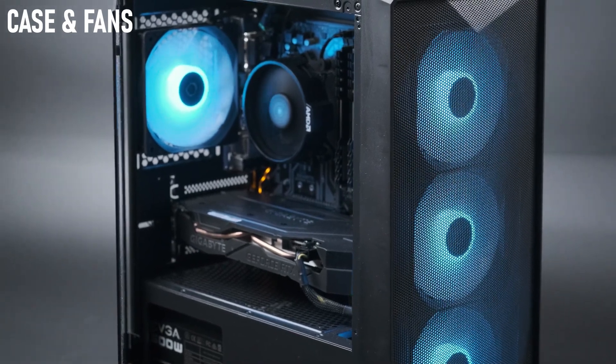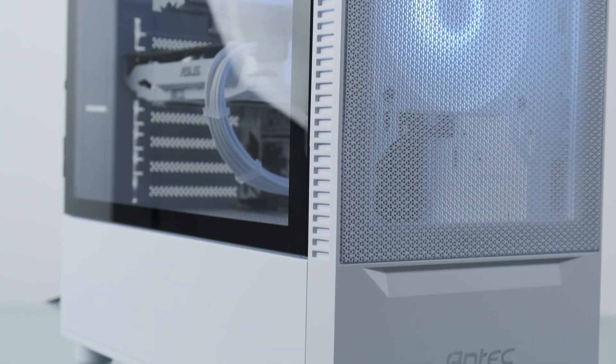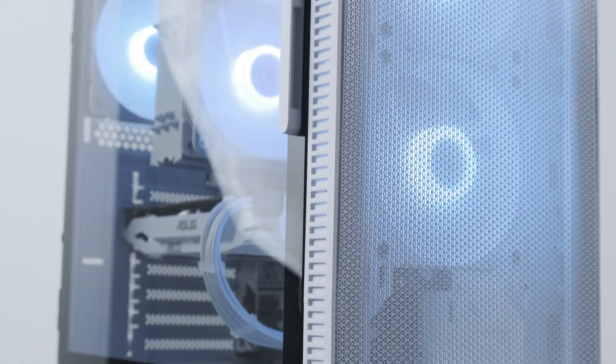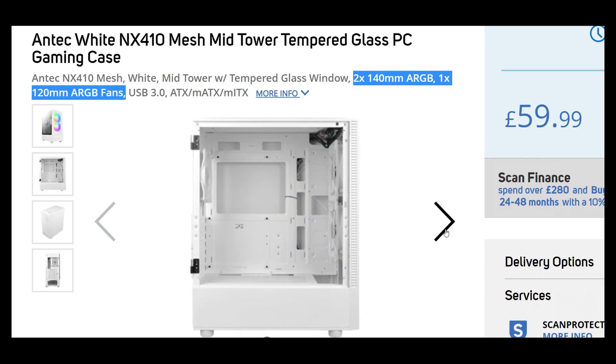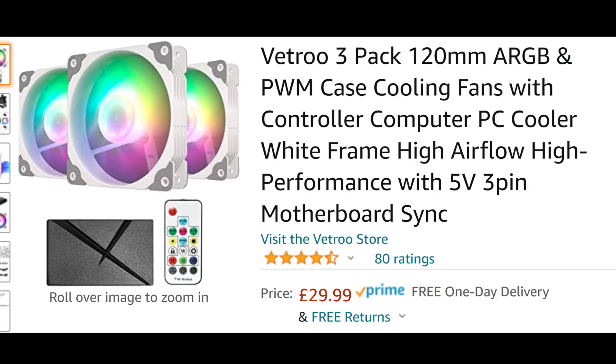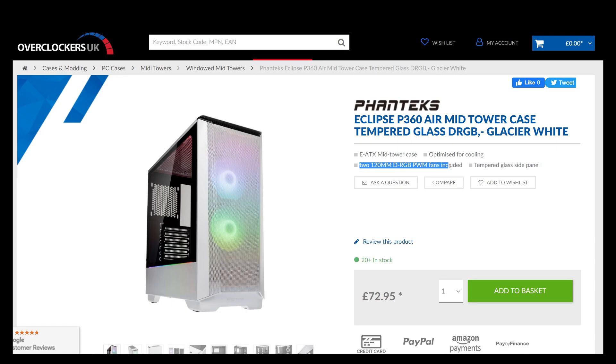It's hard to recommend specific cases in a video going out internationally, but the best budget cases I've built in this year have been a Techware Forge M and an Antec NX410. I'd cautiously recommend either of these £50 cases to my UK audience, but they might not be available in your country or might have been rebranded. Don't make the same mistake I did — I ended up stripping out the NX410's supplied fans, which were actually one of the main reasons I'd bought the case, because they didn't connect to the motherboard. Fan speed and LED colour were controlled by a remote, meaning I ended up spending an additional £30 on a triple pack of RGB fans and a hub. If I'd known the supplied fans were poor, I might have looked for a more premium case like a Lian Li or Phanteks with proper PWM fans included.